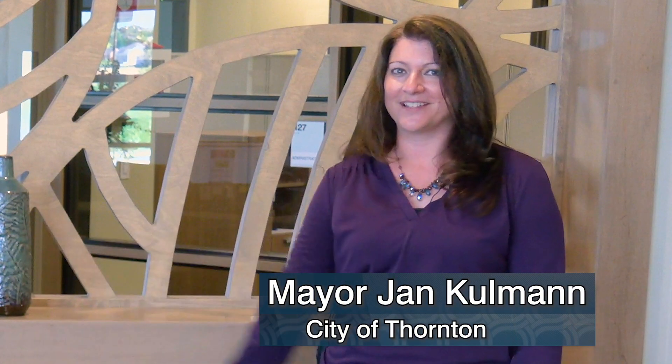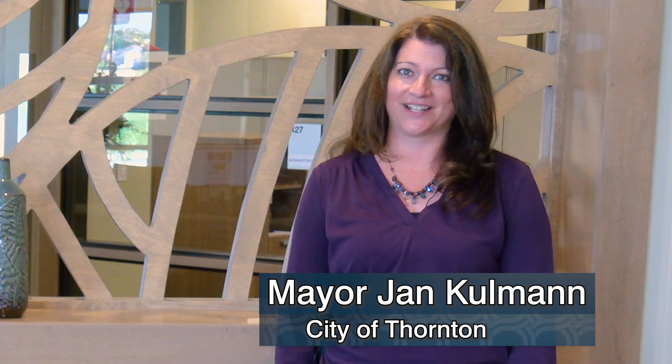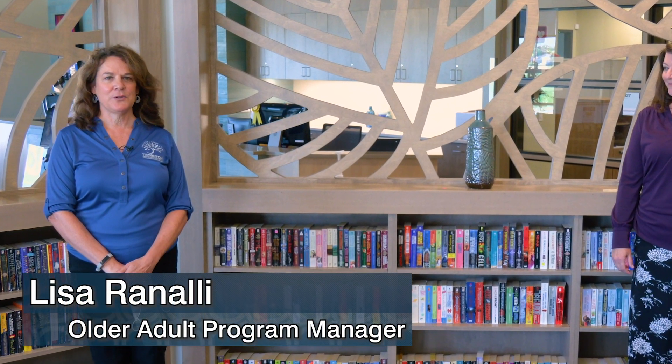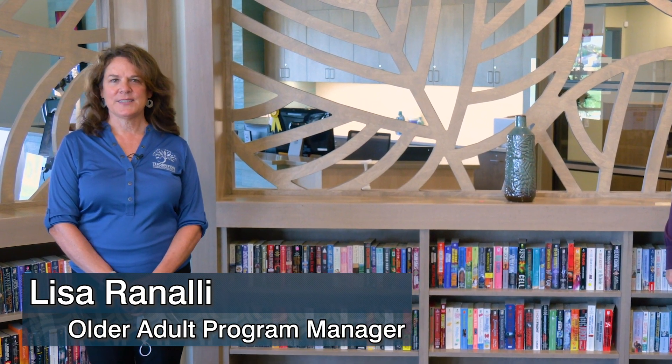Welcome to our latest edition of Thornton Now. It feels like it's been forever since we got to talk with everybody. In our new normal we have to wear our masks to be together, so in order to have this great conversation we're going to take a step apart and take our masks off. I'd like to introduce Lisa Rinali — she is running our new active adult center, and we're here today to talk about this amazing facility.